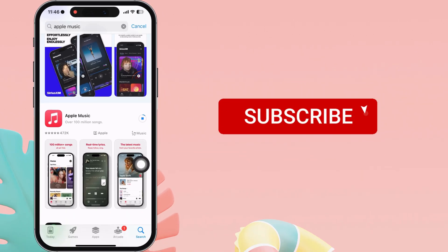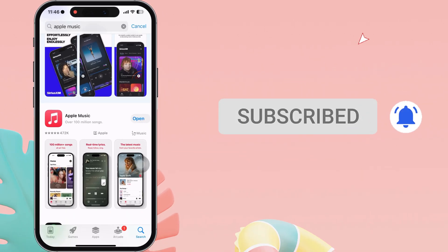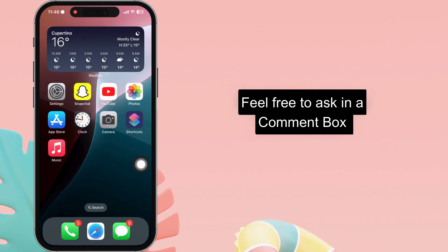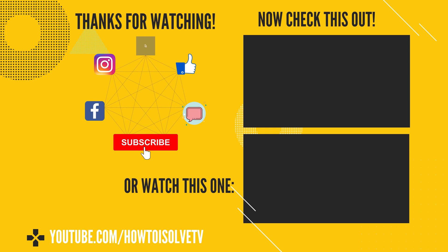I hope you find this video helpful. If you have any queries, feel free to ask in the comment box. Please like and subscribe to my channel for the latest tips and tricks videos.